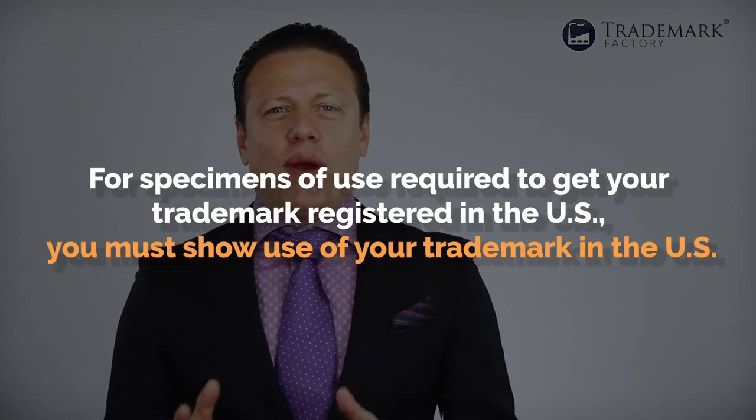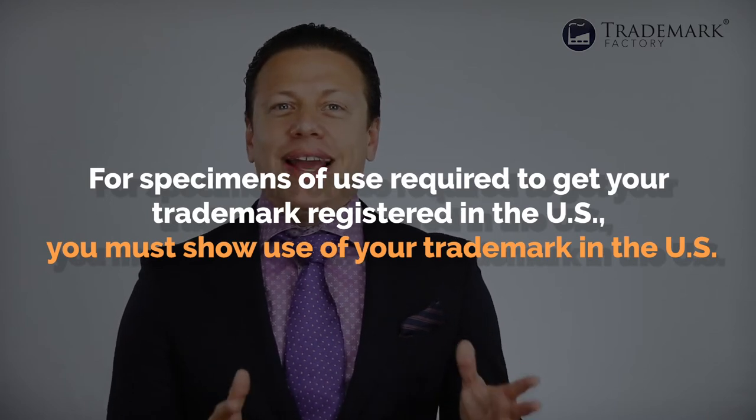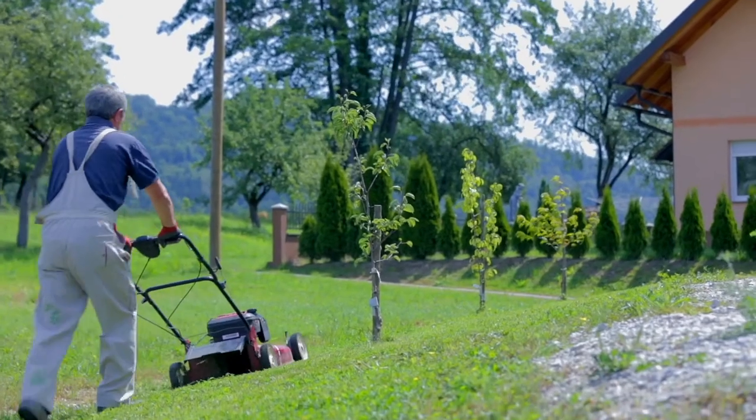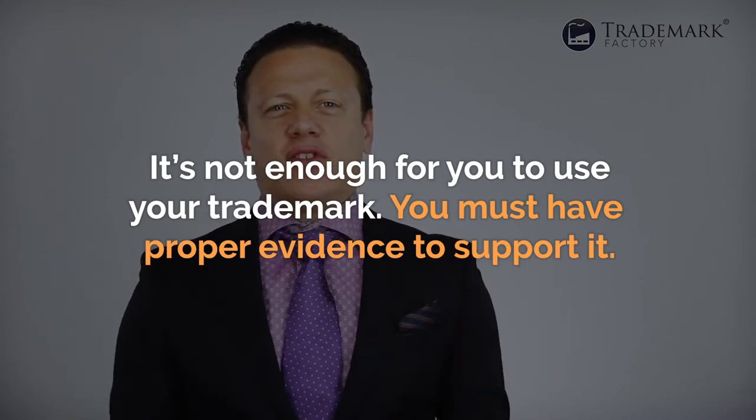Fourth: for specimens of use required to get your trademark registered in the US, you must show use of your trademark in the US. If you're trying to trademark a brand for lawn mowing services and you provide a screenshot of a website that says you only offer your services in Canada, it may be rejected. And to summarize: it's not enough for you to use your trademark — you must have proper evidence to support it. Do not lie or fabricate evidence about use or dates of first use, because the USPTO may reject the application, and even if it lets it through, your trademark may be canceled for fraud in the future.